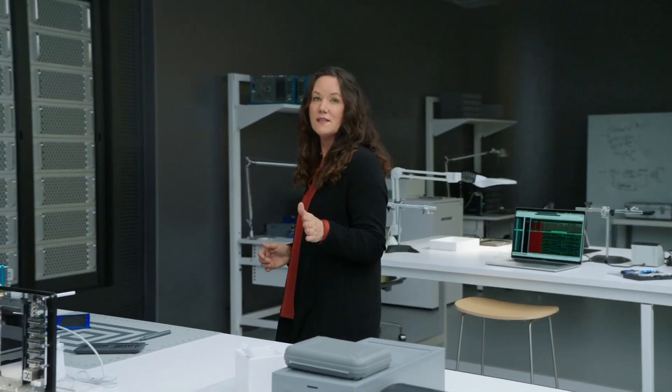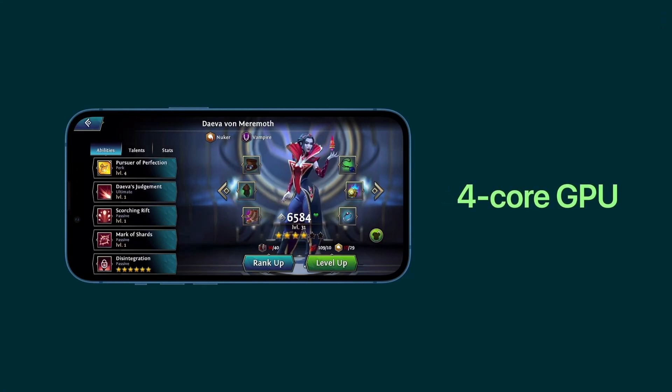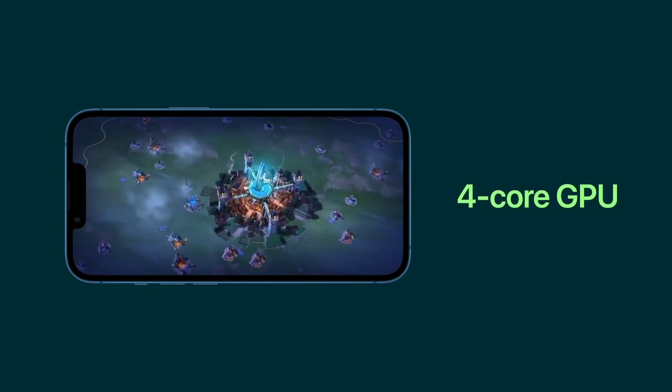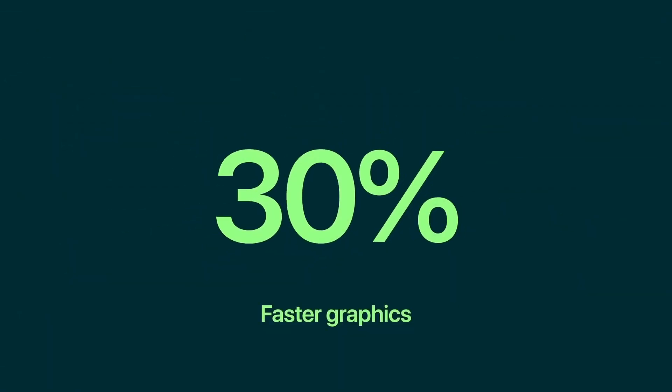For graphics-intensive tasks like advanced games, A15 Bionic features our latest 4-core GPU, enabling more eye-catching visuals and lighting effects. It delivers up to 30% faster graphics versus the leading competition.